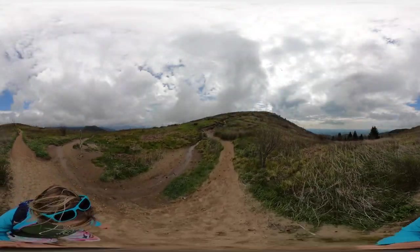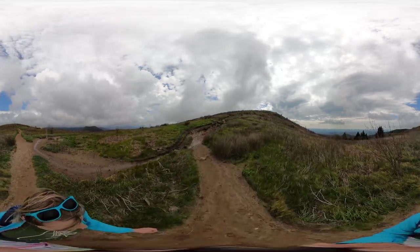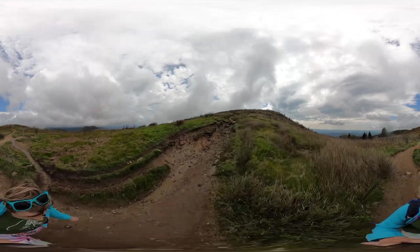I consider this trail a moderate hike, and with this video it's about two miles round trip, but you can hike more than that if you wish.